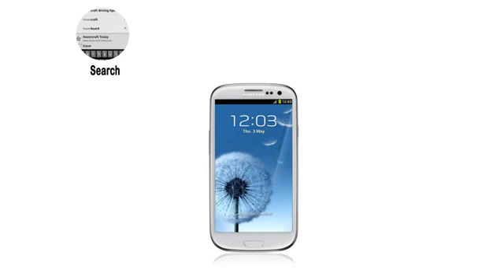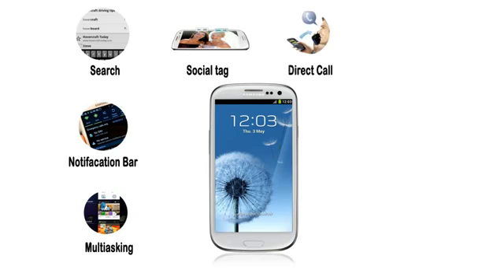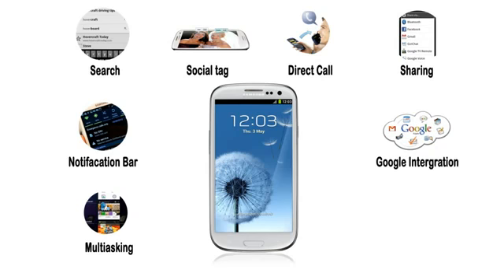The Galaxy S3 has a better search bar, a more advanced notification bar, and better multitasking. It also has social tag, where your phone automatically recognizes who's in your photos. And it also has direct call, which means it automatically calls someone when you place the phone near your head. It also has more sharing options and better Google integration, which will come in handy if you're a big fan of Google services.